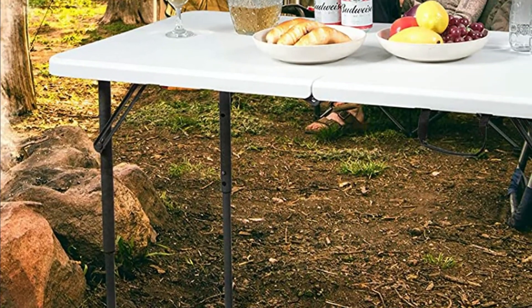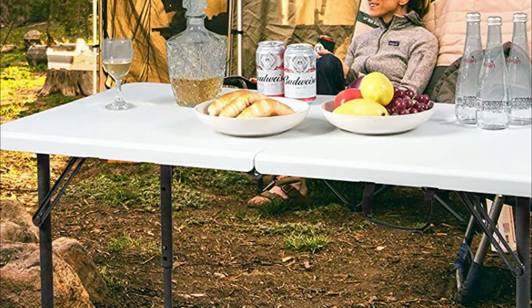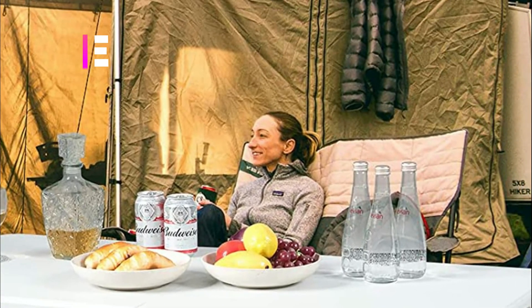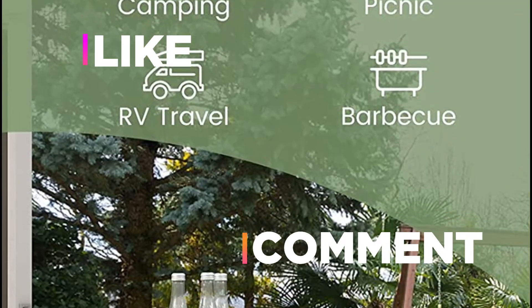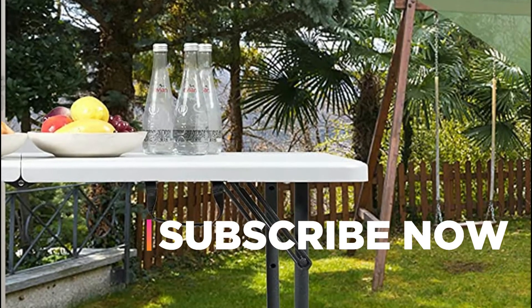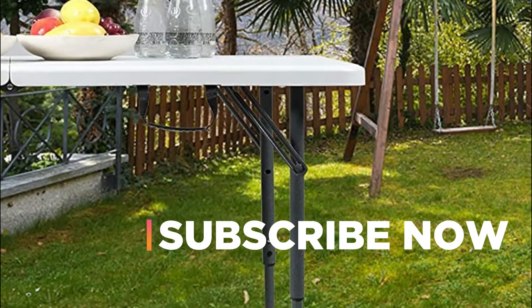Hope you found this video helpful in finding the best folding tables. If you did, please give it a like, comment your opinion, and tell us which one is perfect for you. Subscribe to our channel to get the latest updates on different product reviews.